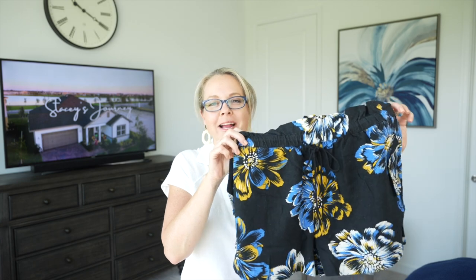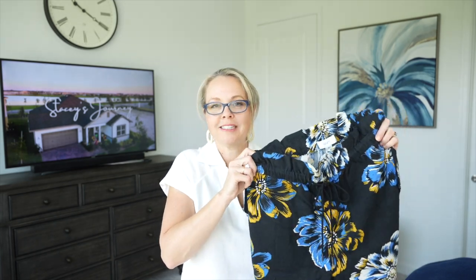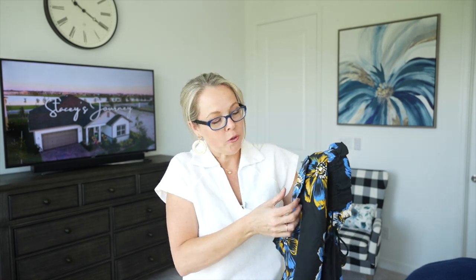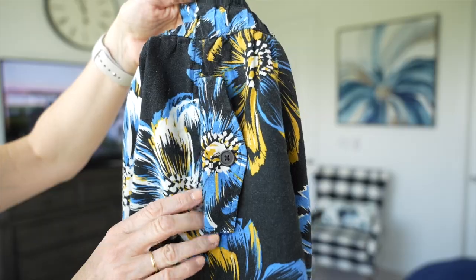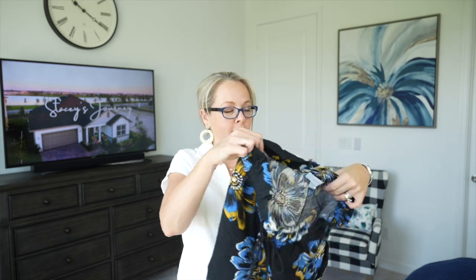Number three are these shorts from the GET line — high-waisted paper bag shorts. They're so soft and flowy; they're a linen blend with a drawstring waist and a good amount of stretch. I went with a size small. They have two functioning front pockets with cute little flap detail — the flaps are just for decoration but I loved the look. There's also a little button detail in the front. These would be perfect with a black, white, or yellow top.